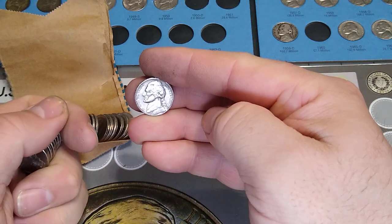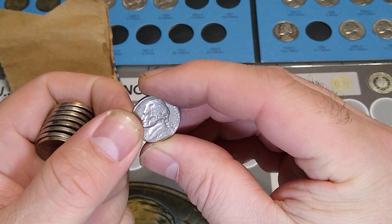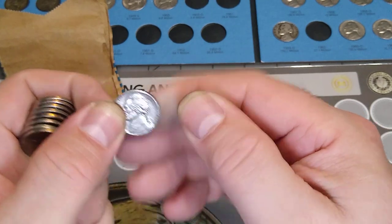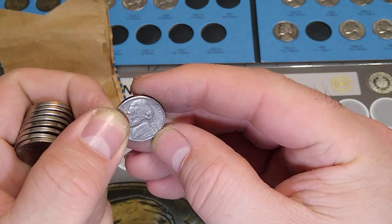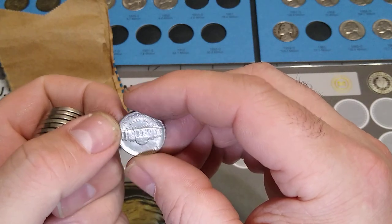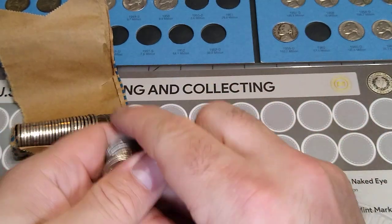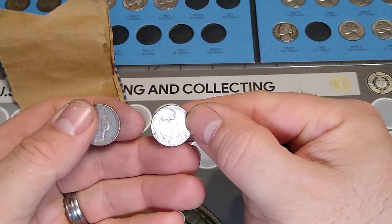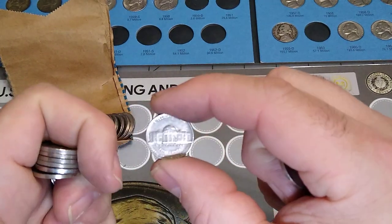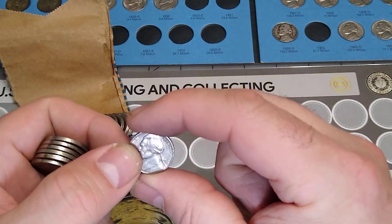1986 — that was a 1986P. Is that a P? Dirty. Yeah, it must be. Very nice. 2012D. The one that was just a slightly different color — oh, maybe it was. 1973D.